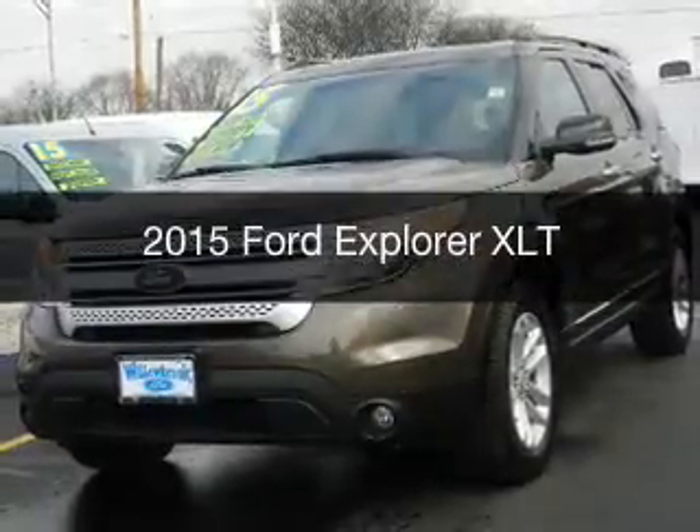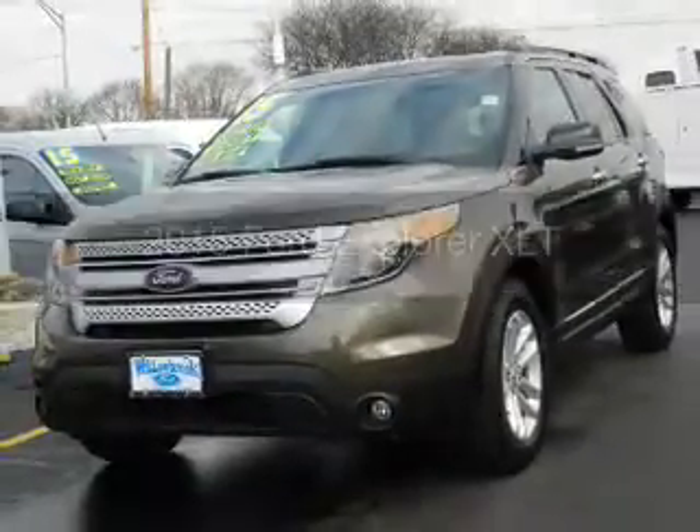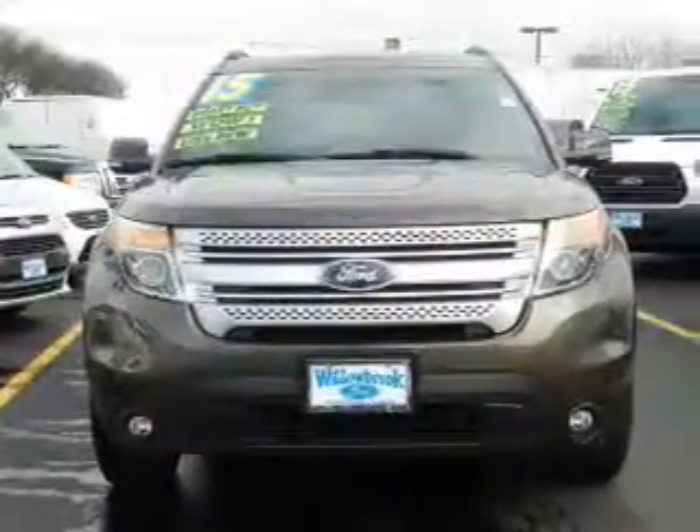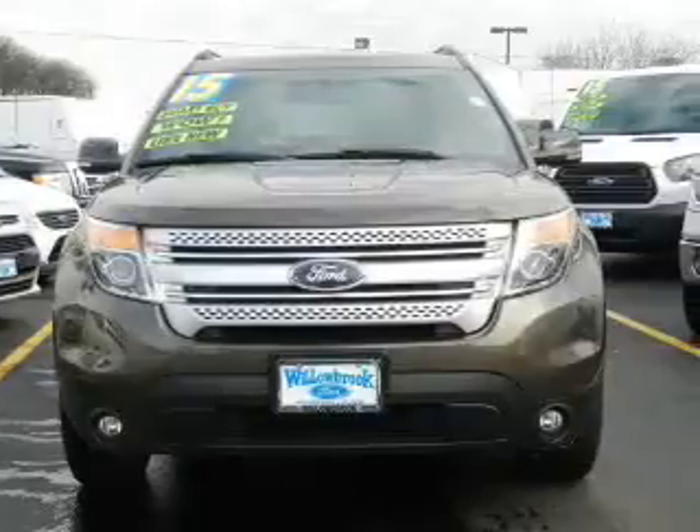This is a certified pre-owned 2015 Ford Explorer. It's powered by front-wheel drive, a 3.5-liter, six-cylinder engine, and a six-speed automatic transmission.